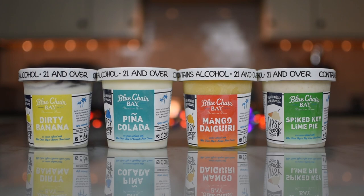This four-pack features ice cream flavors to make rum lovers rejoice. Dirty Banana ice cream is made with Blue Chair Bay Banana Rum Cream, Blue Chair Bay Banana Rum, and Chocolate Fudge Swirl. Mango Daiquiri Sorbet is created with fresh mangoes, Blue Chair Bay Mango Rum Cream, and White Rum. Pina Colada ice cream recreates the classic frozen cocktail with Blue Chair Bay Pineapple Rum Cream and Coconut Rum. Finally, Spiked Key Lime Pie ice cream takes Blue Chair Bay Key Lime Rum Cream, Blue Chair Bay Coconut Rum, and Graham Cracker Crumble for a tangy twist. They sound delicious.